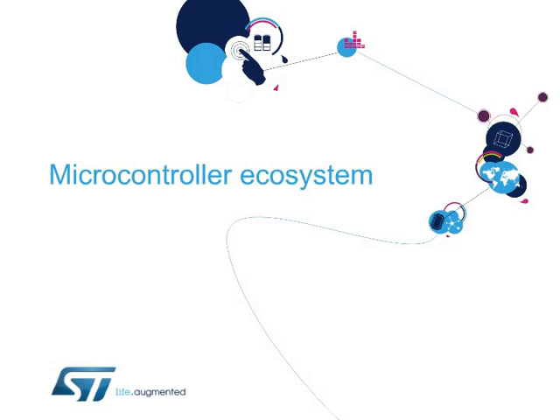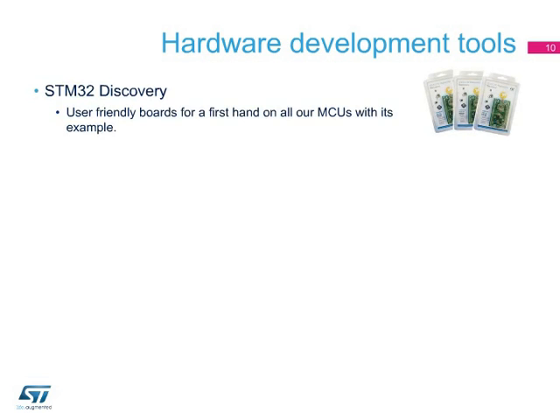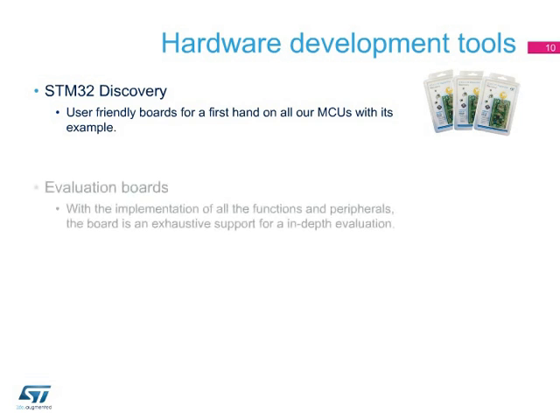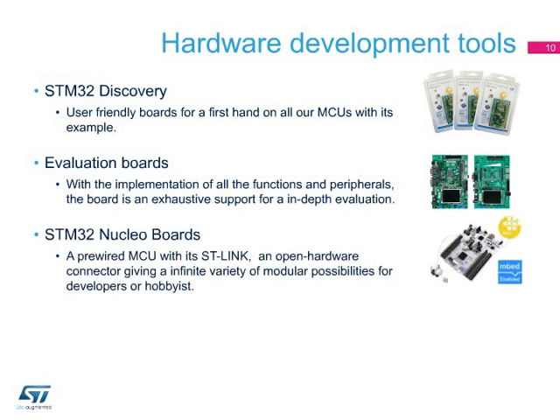Microcontrollers must include a solid ecosystem to create a convenient development environment. A large set of hardware meets the wide variety of customer needs. ST was the first with a board in the $10 range that offers the possibility to discover, program, and debug a microcontroller product. Ideal for the first contact with one of our STM32 product lines, STM32 Discovery Kits are the best way to initiate any activity with our MCUs. Our evaluation boards provide exhaustive presentations of each peripheral so you can go deeper into the evaluation of all the possible functions embedded in our products.